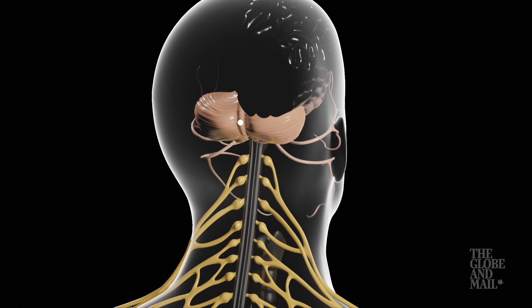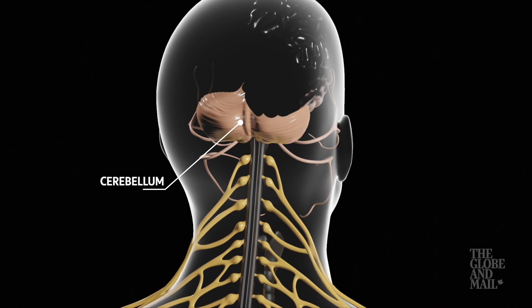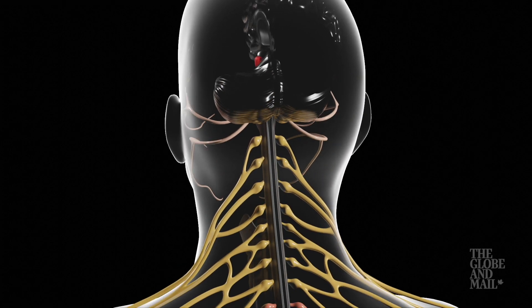Cell death can also occur. The cerebellum is one of the first parts of the brain affected, which in turn inhibits motor functions.